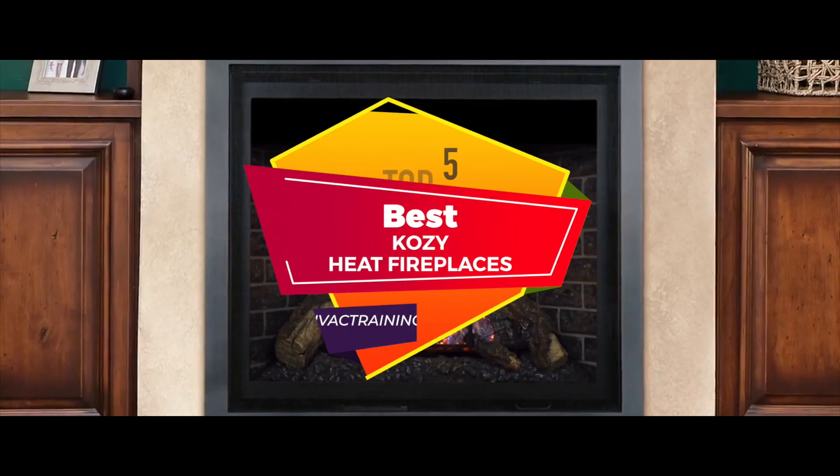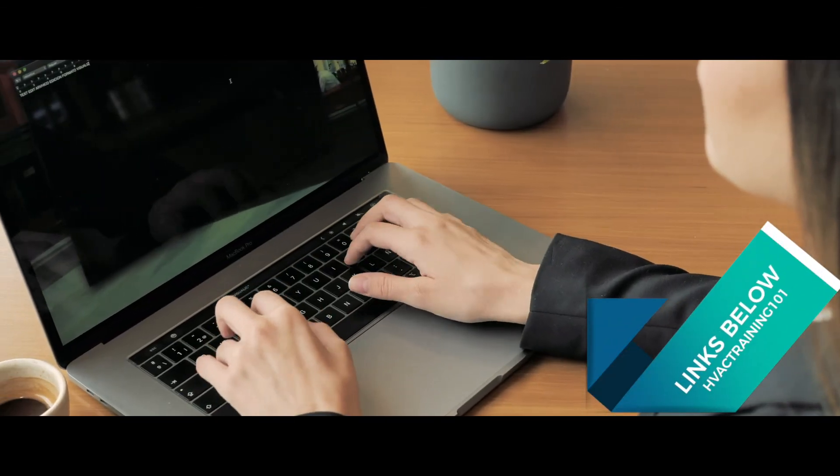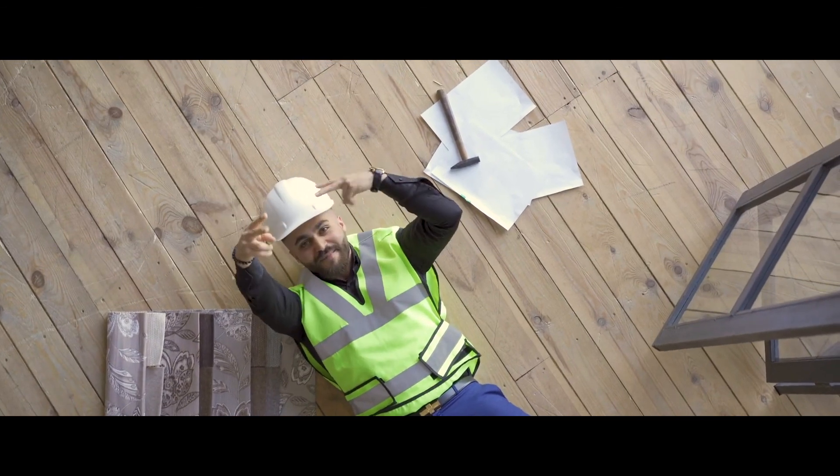There you have it, our top five best Cozy Heat fireplaces on the market. Check out the links in the description below for detailed information and the latest pricing. If you thought this video was helpful, please click on that like button and consider subscribing. If you didn't, let me know why in the comments. And I'll talk to you in the next video.